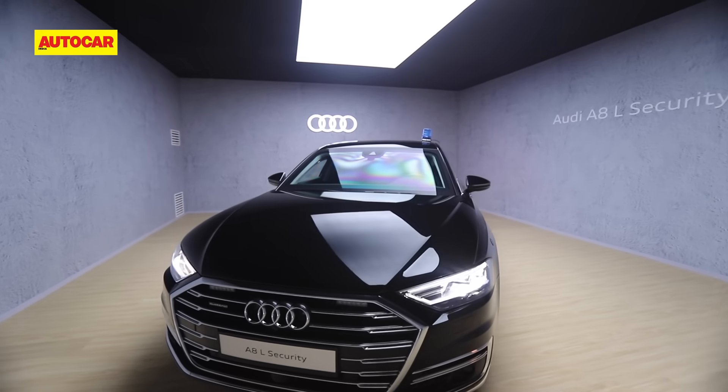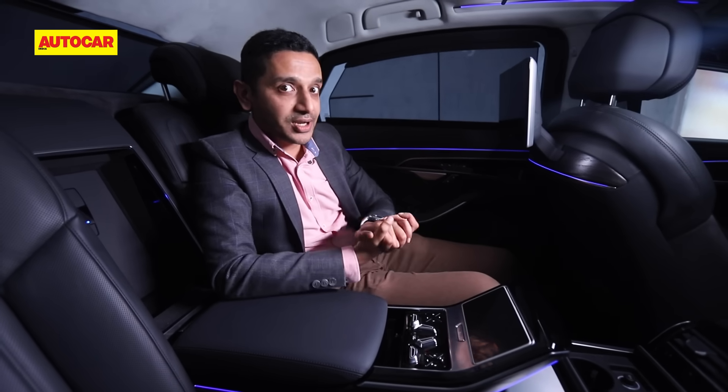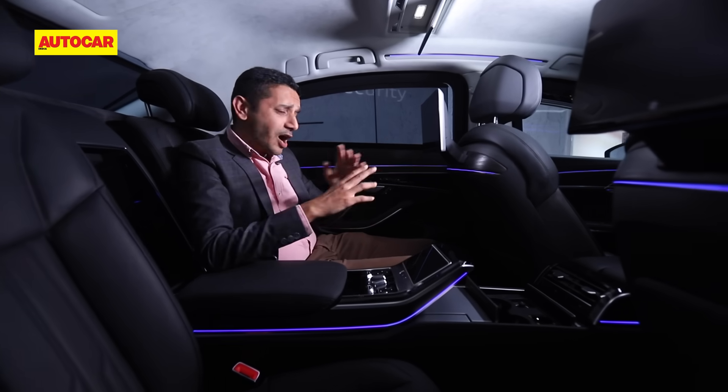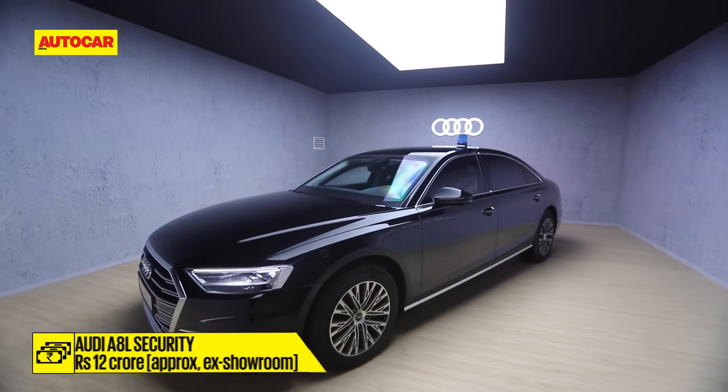On top of that, this car takes 400 hours more to make than a standard A8L, because all the additions are hand assembled. Customers don't mind waiting that long to get their A8L Security delivered.